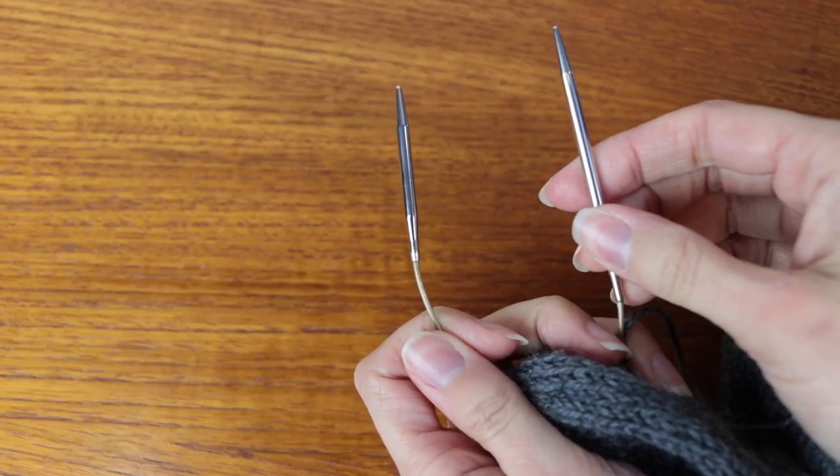I might get some more Addi Sock Wonders in other sizes. If you're wondering about them — you have two lengths of needles, one short and one long. The idea is that you don't really need the long needle on the left-hand side, just on the right-hand side. That might change depending on your style of knitting, but I've been finding that works perfectly well for me.